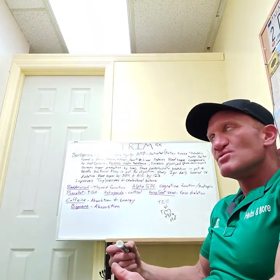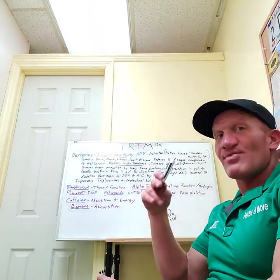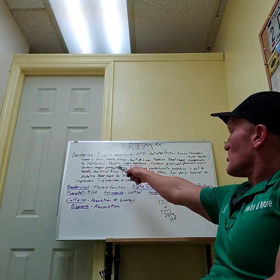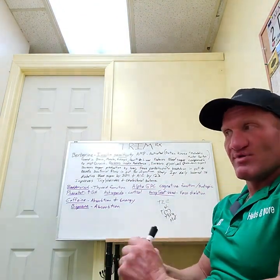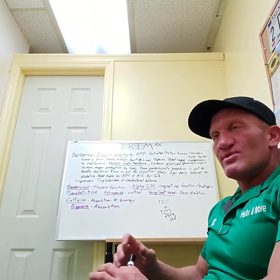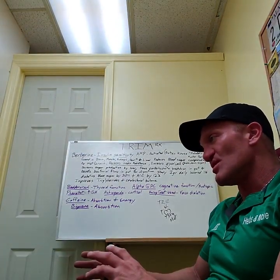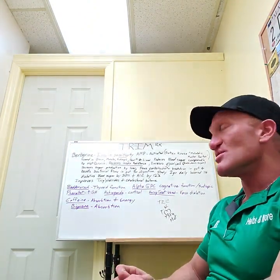If you wanted to get the most out of an oral compound, it wouldn't be a bad idea to take some of that with Trim RX. Not only is the berberine going to increase digestion and better absorb things, but you've also got bioperine that's been proven to increase absorption. There are also ingredients in here that reduce appetite and increase stamina and oxygen in the blood — I'll go through those in more detail in a longer video later.